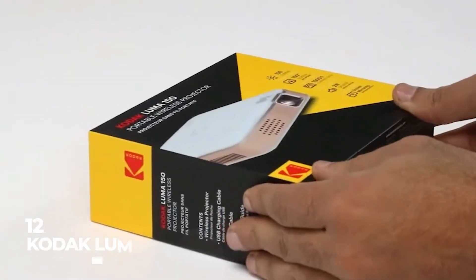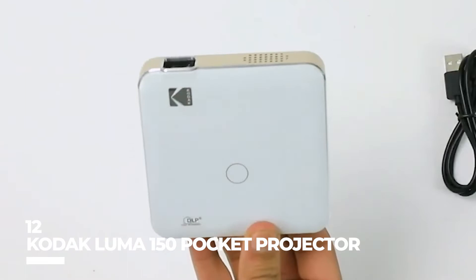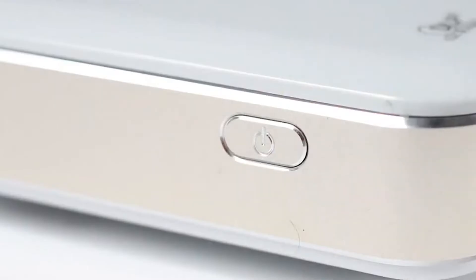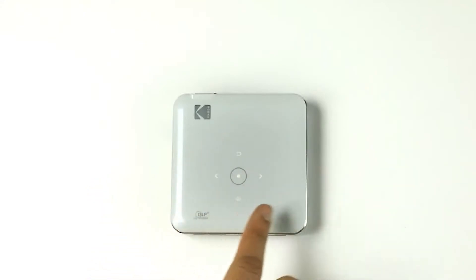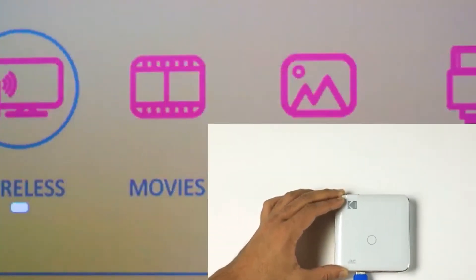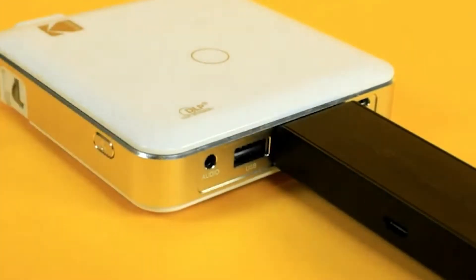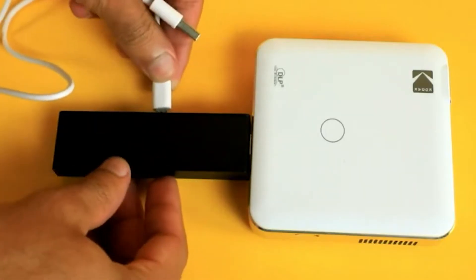Number 12: the Kodak Luna 150 Pocket Projector. With this product, the screen will reportedly be extended up to 150 inches while still producing sharp, vibrant images. Additionally, it's small enough to fit in a backpack or a briefcase, depending on whether you need to make a professional presentation, watch a movie, or play games whilst you're traveling.